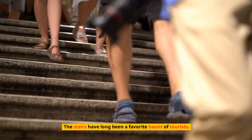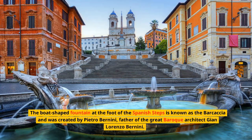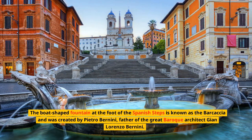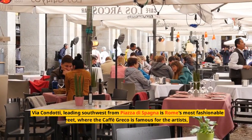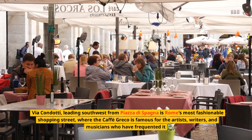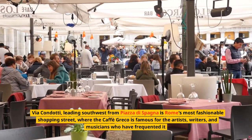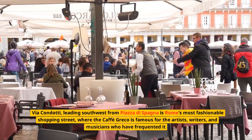Pause at the Spanish Steps, the flight of irregular stairs and landings that lead up to the French Church of Trinita dei Monti. The stairs take their name from Piazza di Spagna, the plaza at their base and one of Rome's most typical squares — long a favorite haunt of tourists. The boat-shaped fountain at the foot of the Spanish Steps is known as the Barcaccia, created by Pietro Bernini, father of the great Baroque architect Gian Lorenzo Bernini. Via Condotti, leading southwest from Piazza di Spagna, is Rome's most fashionable shopping street, where the Café Greco is famous for the artists, writers, and musicians who have frequented it.